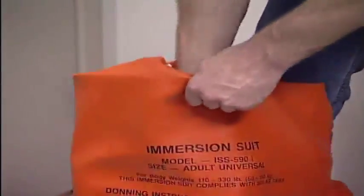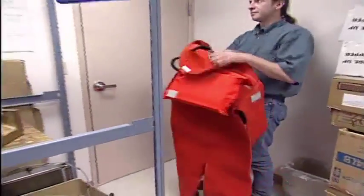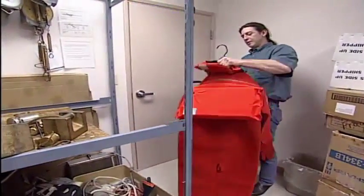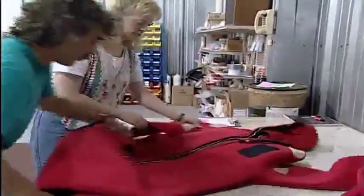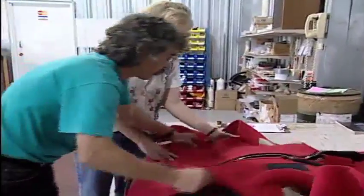In the off-season, remove your immersion suit from the bag and store it indoors. This will keep the suit dry and allow the neoprene material to maintain its loft. It is highly recommended that suits be inspected once a year by an authorized service facility.